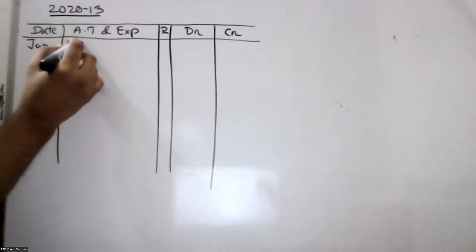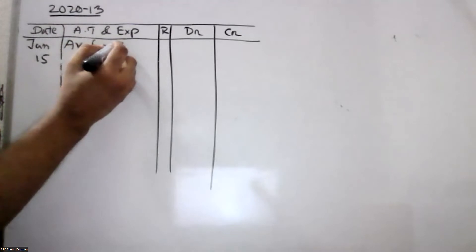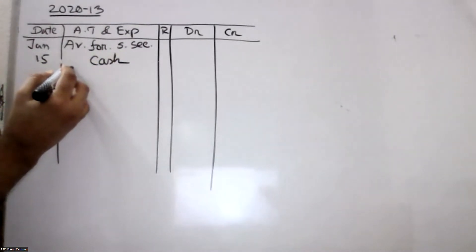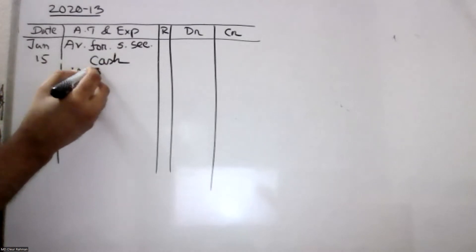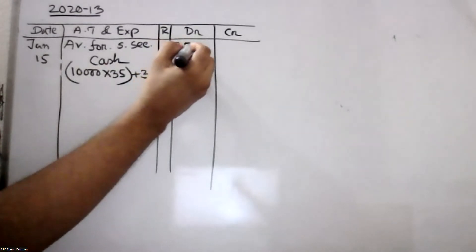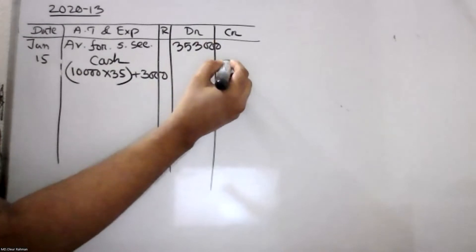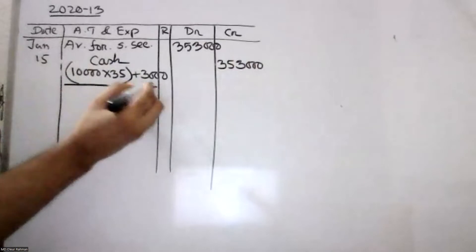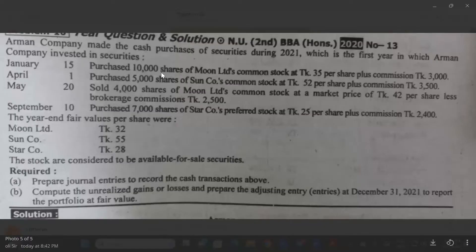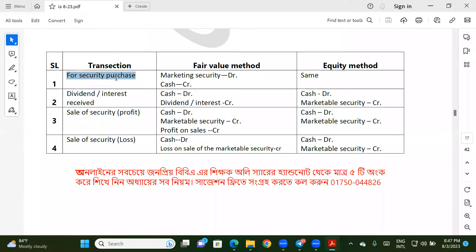Available for sale security — debit. Cash — credit. Purchase 10,000 shares of Moon Limited common stock at $35 per share. What share is available for the marketable security debit?